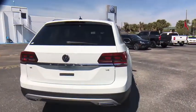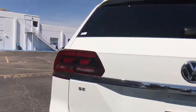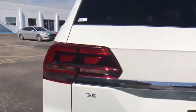Here are some of this vehicle's great options: anti-lock braking system, traction control, stability control, keyless entry, steering wheel audio controls, backup camera, Bluetooth.